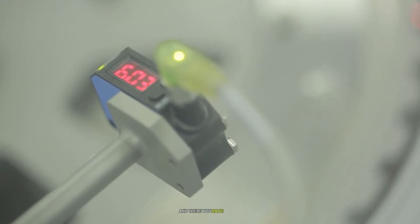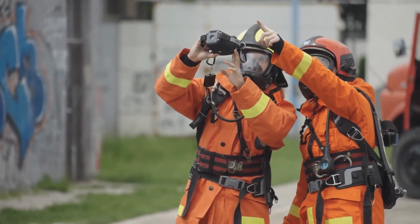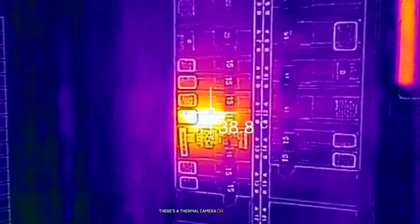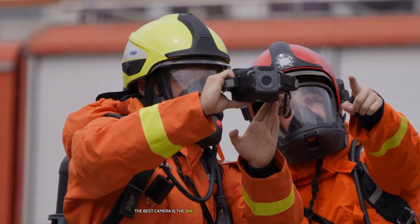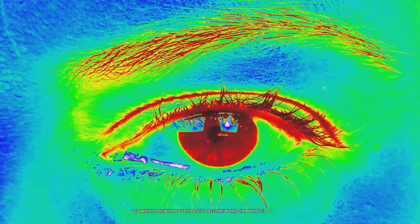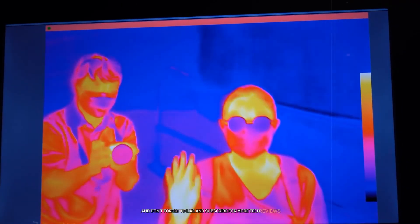And there you have it, folks — our comprehensive countdown of the top seven thermal cameras on the market. Whether you're a professional looking for a high-end device or a homeowner interested in energy efficiency, there's a thermal camera on this list for you. Remember, the best camera is the one that fits your specific needs and budget. Which one will you choose to see the world in a whole new light? Let us know in the comments below, and don't forget to like and subscribe for more tech reviews.